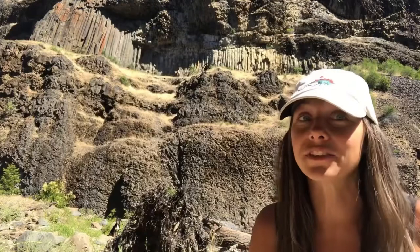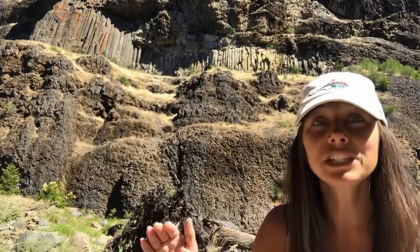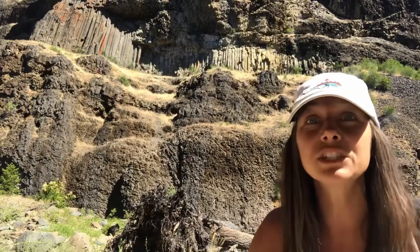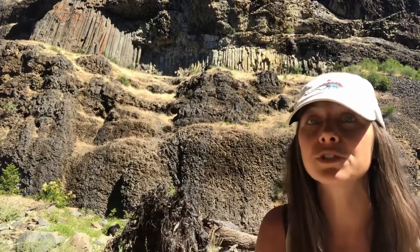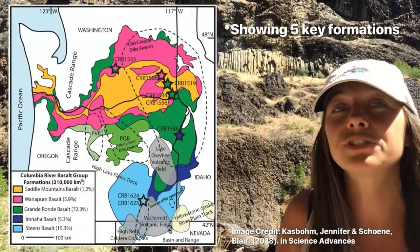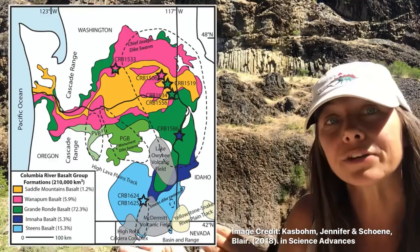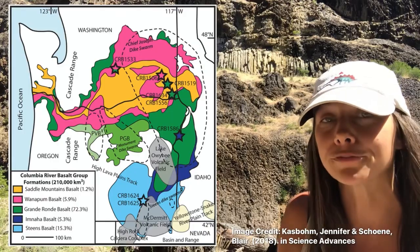Geologists who have studied the Columbia River Basalt Group have identified seven distinct formations, and each of those formations contain many different individual flows, leading to hundreds of different flows within the Columbia River Basalt Group. From these formations we can see which flows happened earlier and which ones were later in the many millions of years that covered the Columbia River Basalt lava flows.